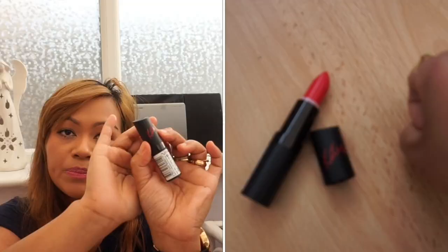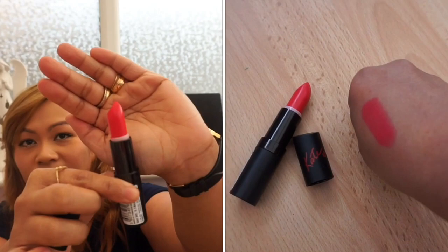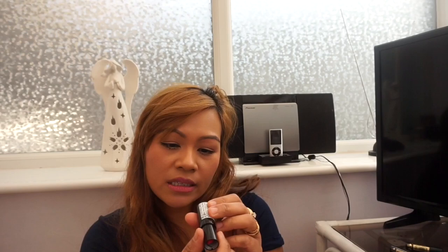Now for the Rimmel products — I'm always so happy when I see Rimmel London products in Poundland. The next one is the Rimmel Kate Lipstick in a summery color: Lasting Finish by Kate in shade number six. It might cost £4.99 or £5.99 in Boots or Superdrug, so getting it for £1 makes me so happy.